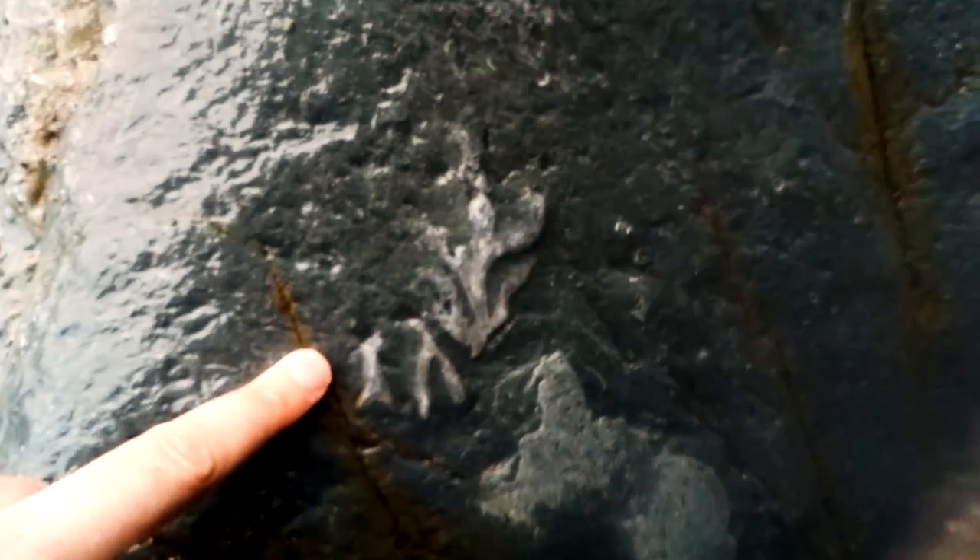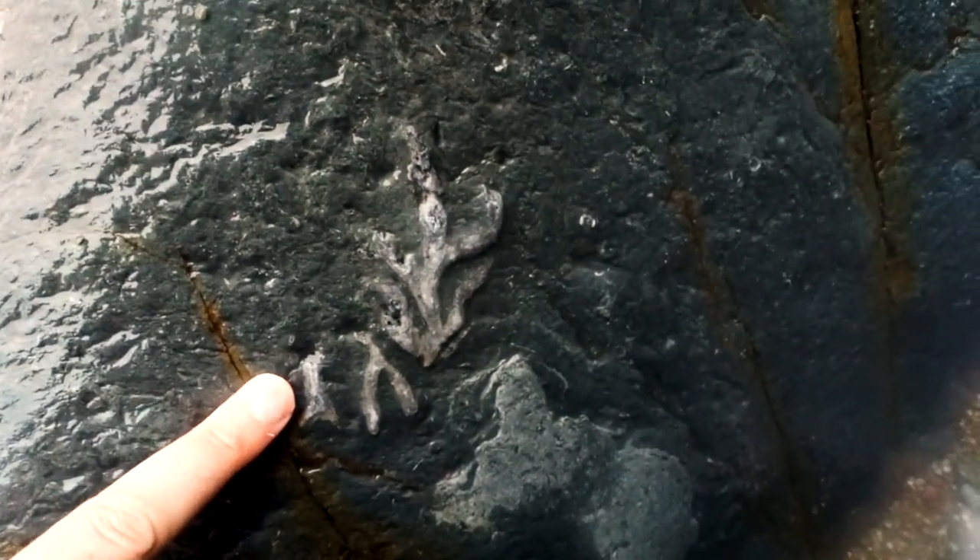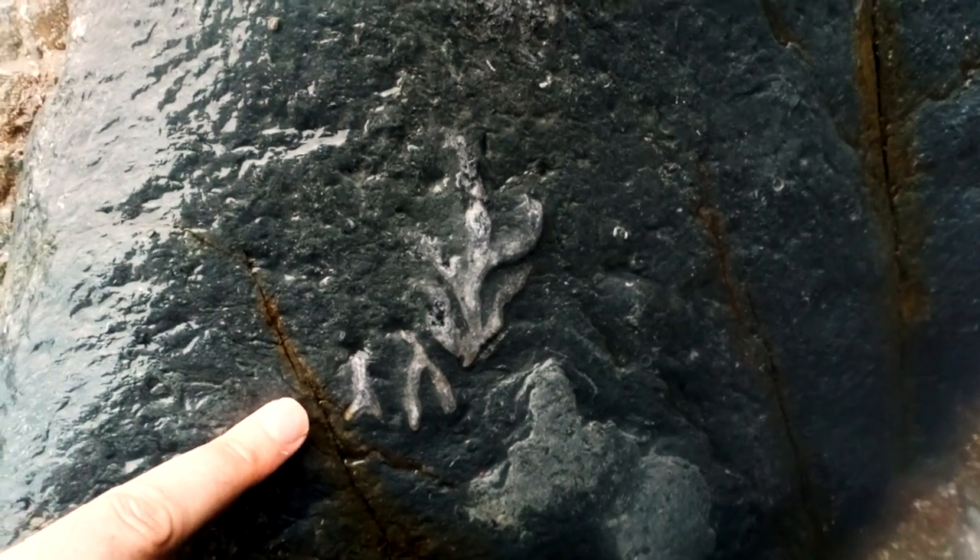These rocks are Silurian — they're about 420 million years old. So what have we got down here? We've got these big branching things, and these are coral. We have coral and we're in a tropical environment, so we can say that 420 million years ago Pembrokeshire was tropical.